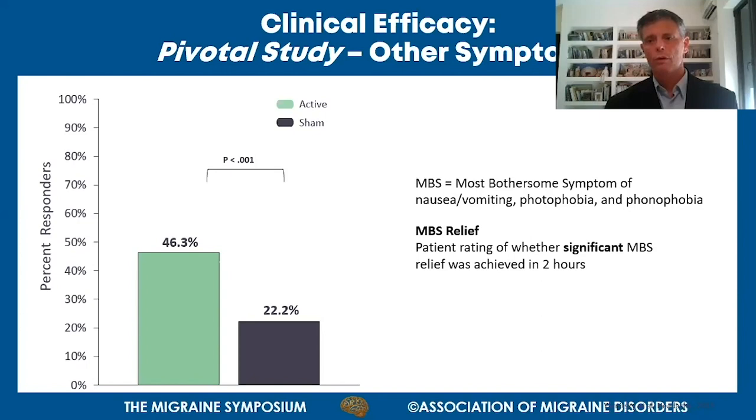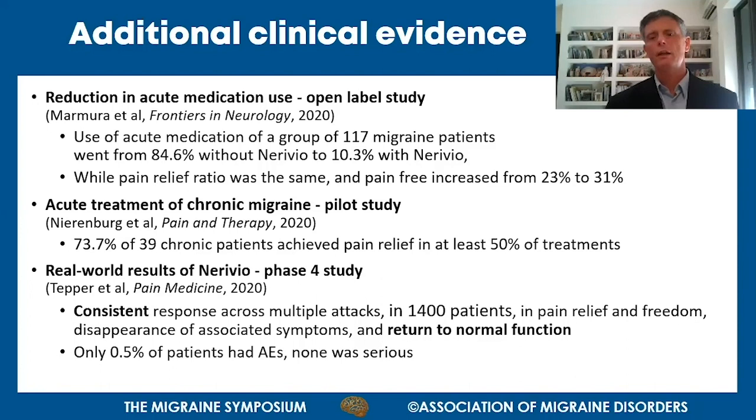Since the pivotal study, other studies have repeated these results. One study published in Frontiers in Neurology demonstrated a reduction in acute medication usage. Of 117 patients, 84.6% used medications during attacks without Nerivio. When Nerivio was available, only about 10% used other medications. Pain relief ratio was maintained, and pain-free results actually increased from 23% to 31% - showing you can reduce medication usage without compromising efficacy, and potentially get even better results.